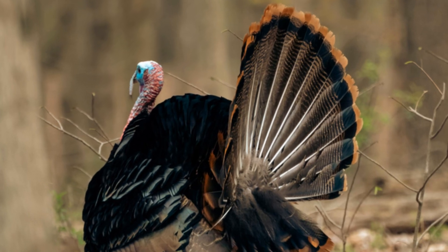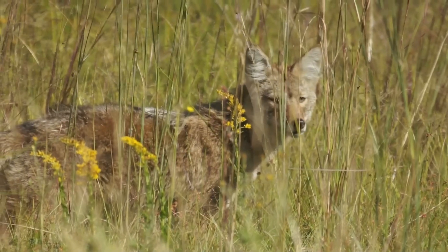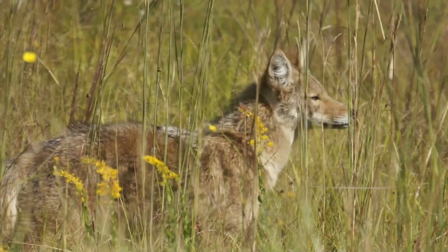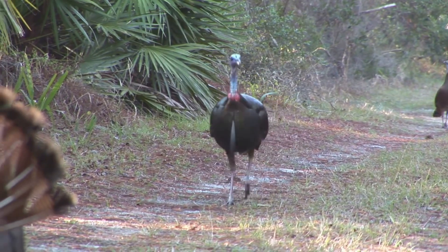Wild turkeys can live up to 10 years if they're lucky, but their lives can be pretty tough. They have to watch out for predators like foxes, coyotes, and even hawks. It's a wild world out there for a wild turkey.